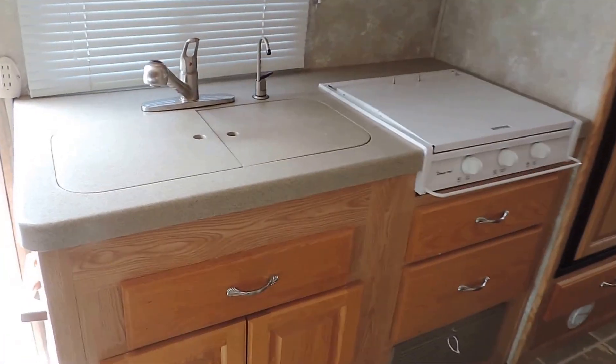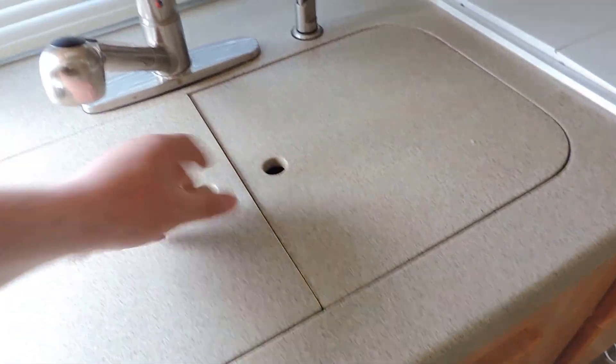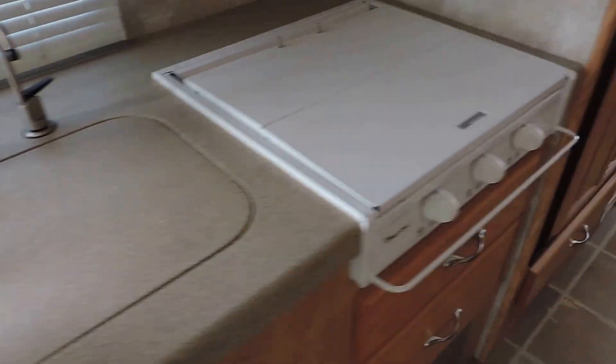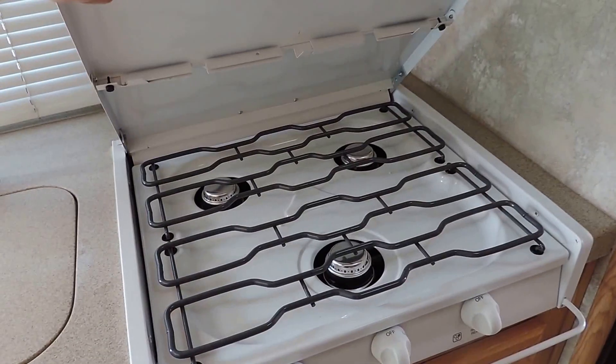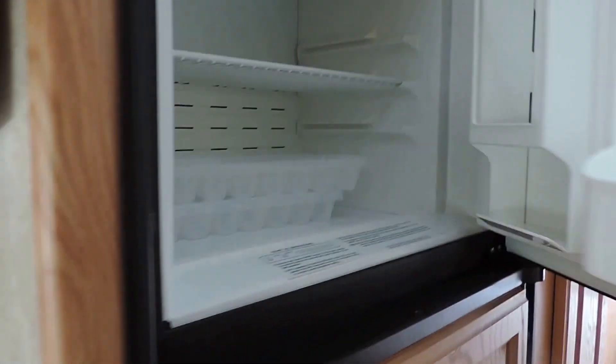The kitchen is here on the left with a solid surface countertop, double sink with cover, pull out faucet, and a three burner stove that doesn't look like it's ever been used — super clean. It also has a convection microwave oven and a Dometic refrigerator and freezer that's spotless.